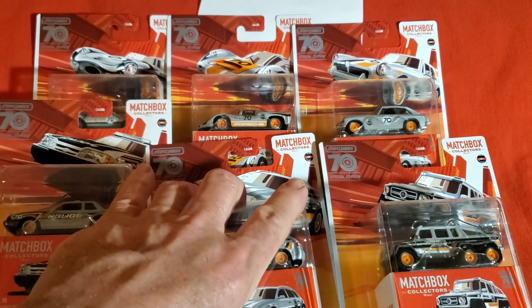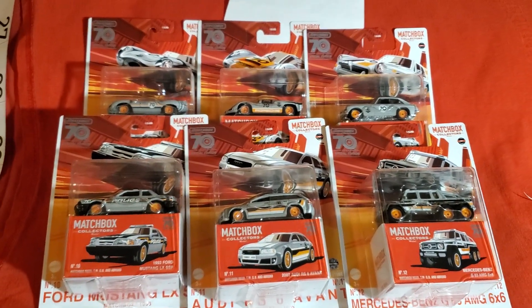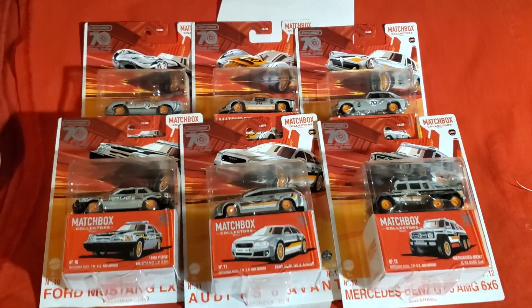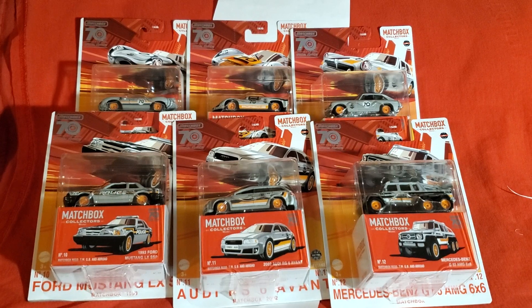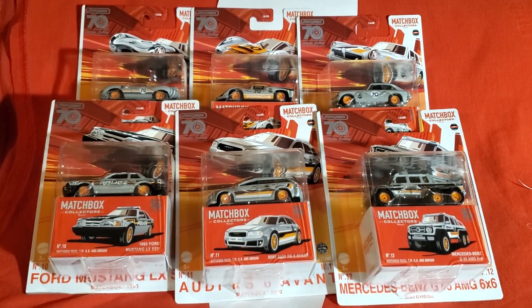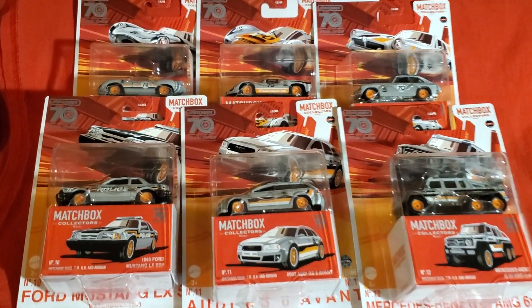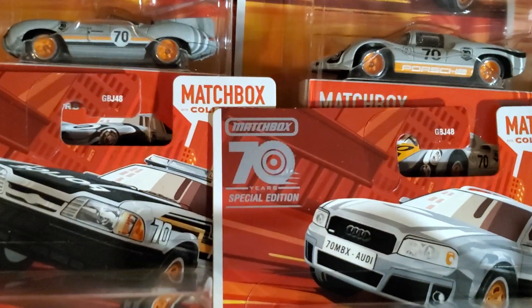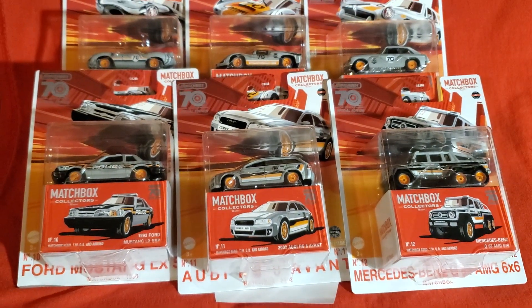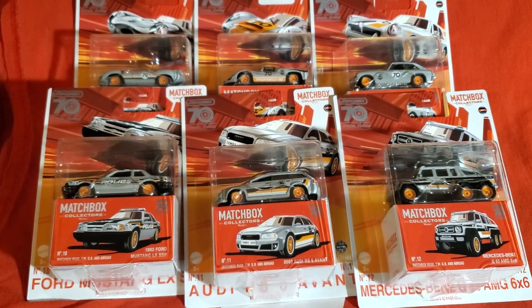Let's just have a better look-see. Thank you very much for watching. Matchbox has got some very cool 70th anniversary — 70 years — special edition cars. Hope you enjoy them. Thank you very much for watching, and I'll catch you in the next one.